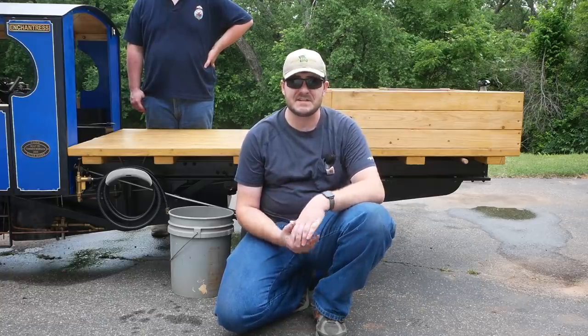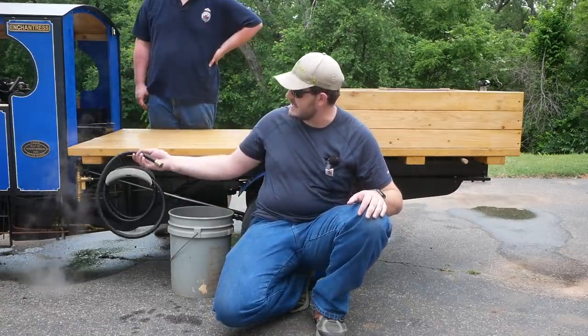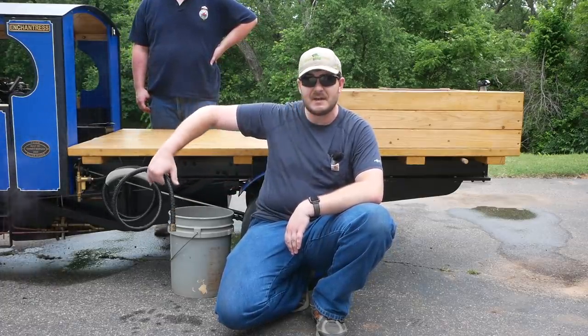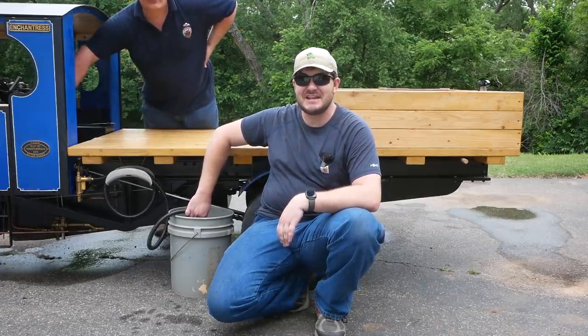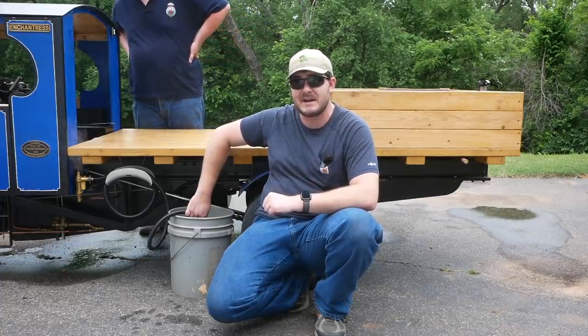There are two ways to fill up the water tank. Over here, you just have a copper tube sticking out — you can just pour water in. Or right here is a steam siphon tube, which uses the power of steam to suck up water. You just stick this in a bucket, turn on the steam siphon valve, and it starts sucking in water. So you can rock up to your local horse trough and steal all their water to power your steam lorry.